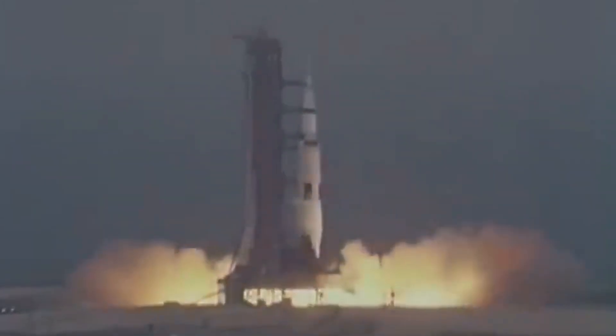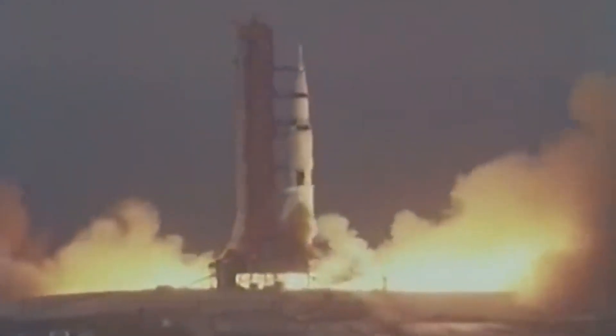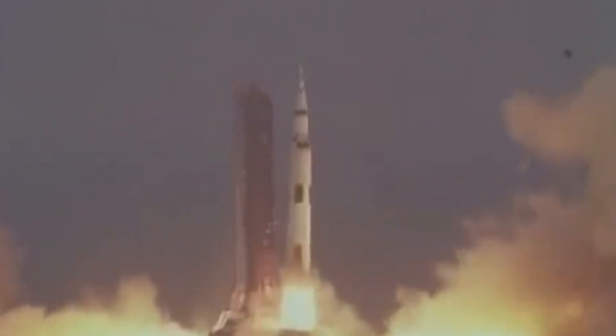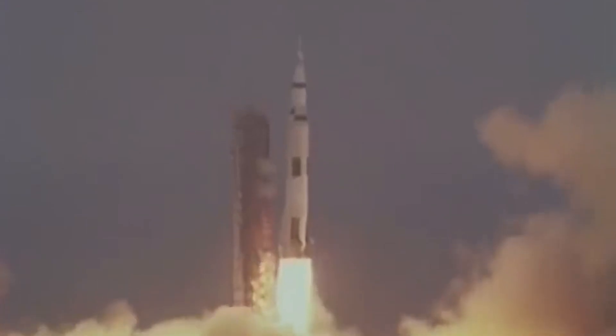On April 11th, 1970, the crew of Apollo 13 launched from the Kennedy Space Center. Their destination was the Fra Mauro region of the moon. They would never arrive, however.